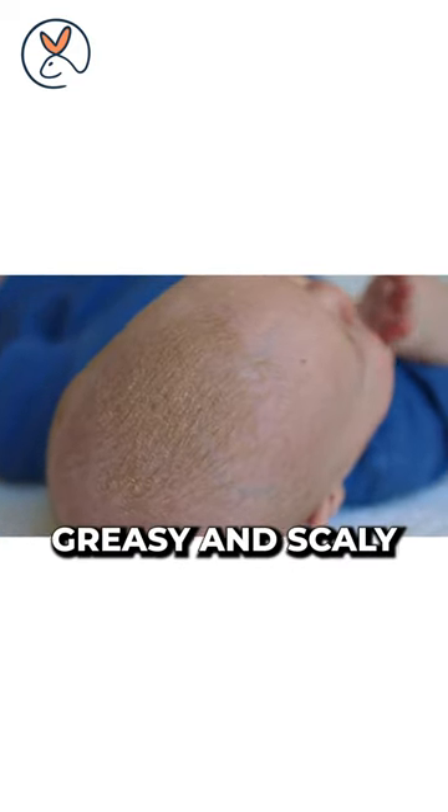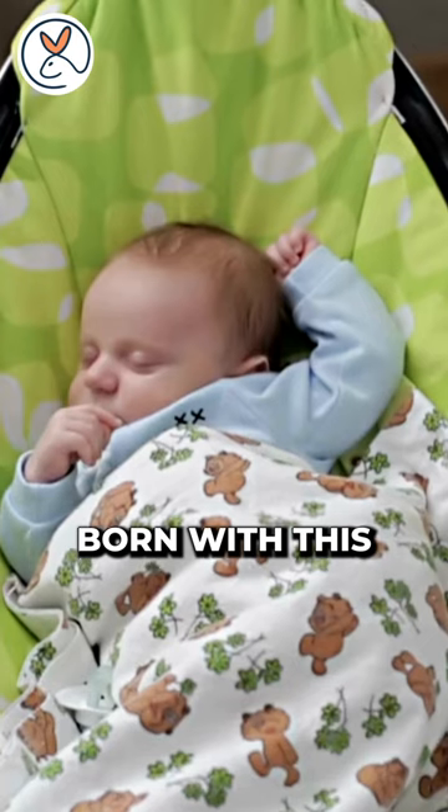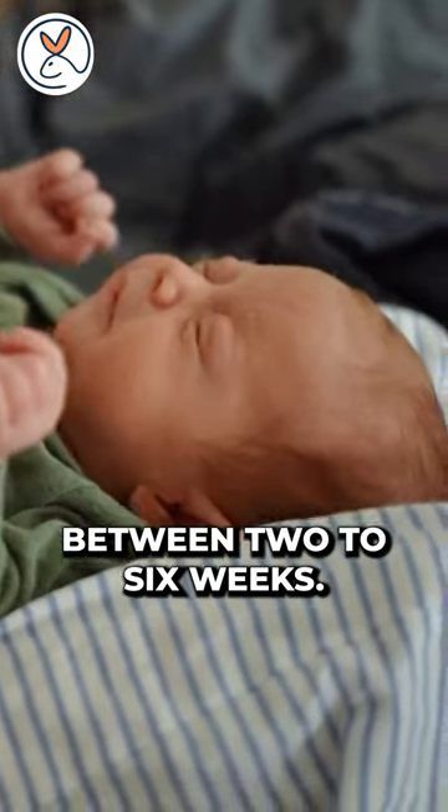This baby was born with yellowish, greasy and scaly patches on its scalp. In fact, 7 out of 10 babies are born with this condition. Let me explain. These yellowish scaly patches are called cradle caps, found in babies between 2 to 6 weeks.